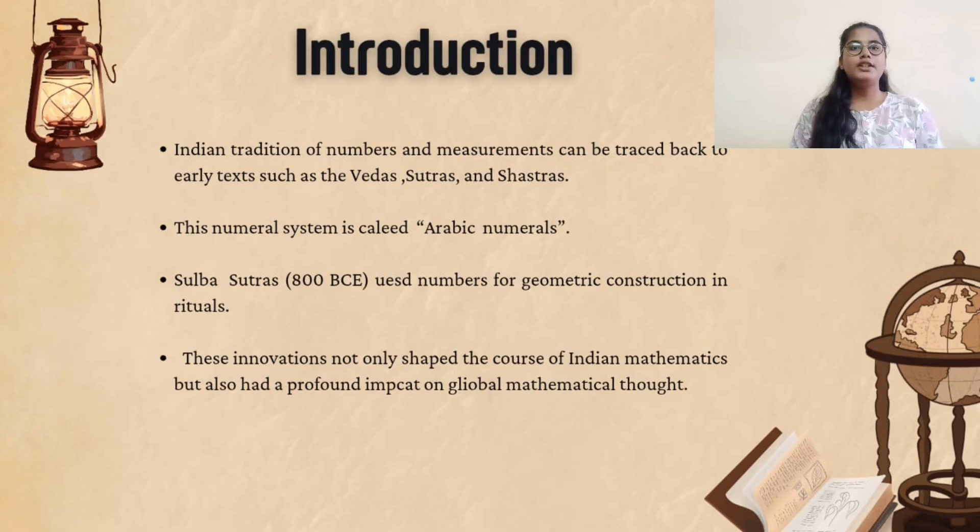India developed one of the earliest positional decimal numeral systems, where the digit value depends on its position. It wasn't just theoretical but practical in many fields like commerce, astronomy, geometry, and rituals. In 800 BCE, the Sulva Sutras used numbers for geometric constructions in rituals. The Sulva Sutras are Indian texts that are part of the Vedic traditions, mainly concerned with the construction and geometry of altars — platforms where devotees perform their ceremonies.